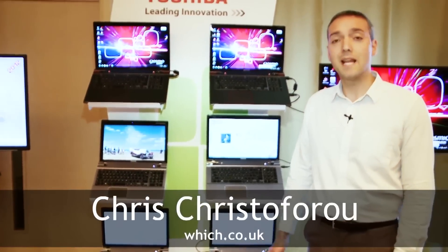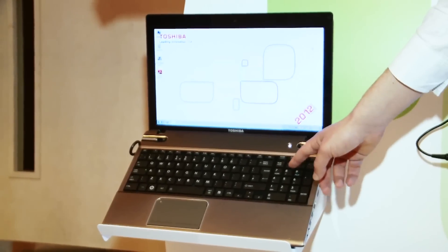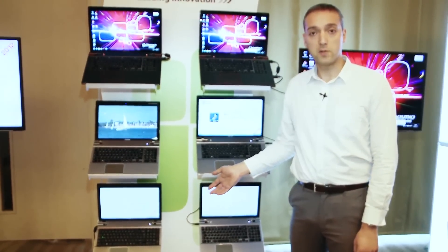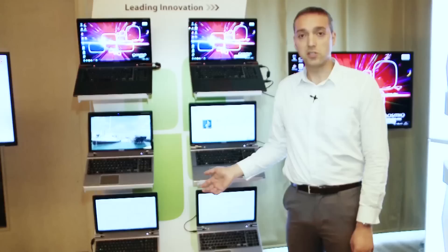Toshiba have announced six new premium laptops today starting at £599. The first of these is the Satellite P850. Like all the models, it features four USB 3.0 ports for fast data transfer, Harman Kardon speakers which Toshiba says will improve the sound quality of these models, and an interesting sleep and music function which we'll describe a little bit later on.